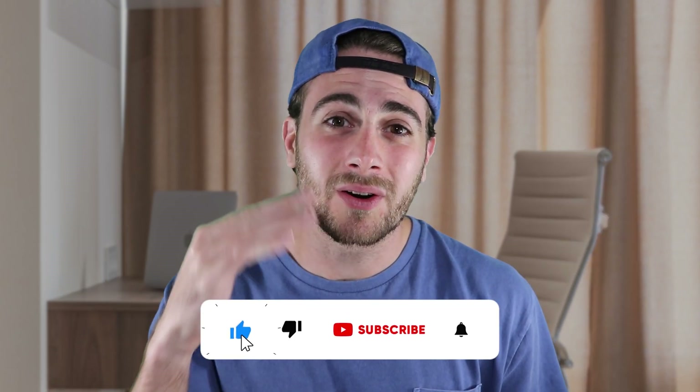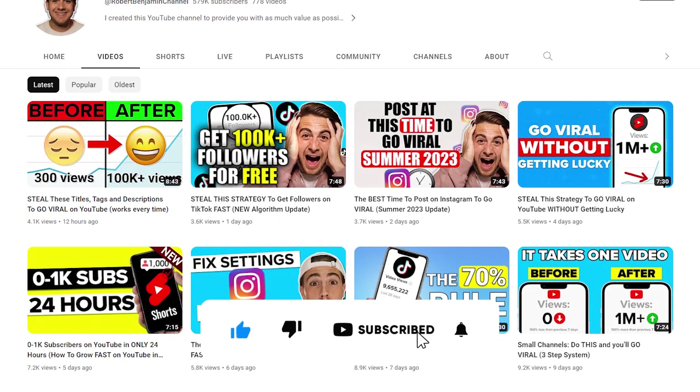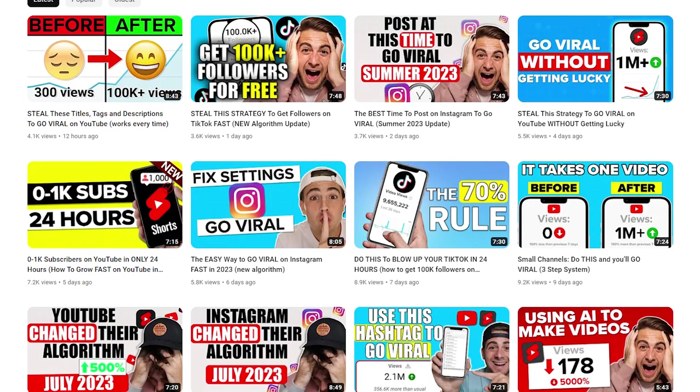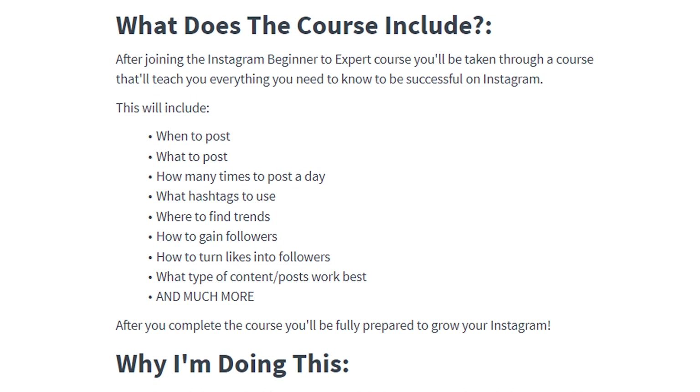You also need to be participating in niche-specific trends. Before I share exactly where they are, please smash that subscribe button if you want to grow on Instagram, TikTok, or YouTube — I upload a video every single day about how to grow on these platforms. I also just created a free Instagram growth course — get it in the pinned comment below. It covers things like the best hashtag strategies to use, including how many hashtags to actually use.